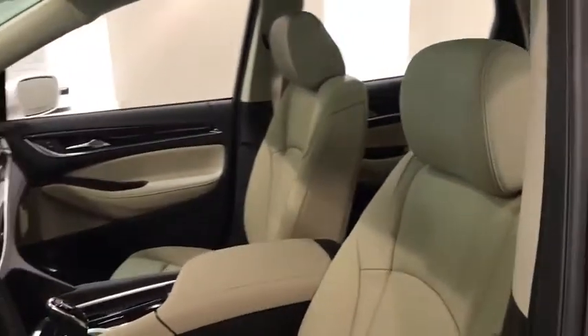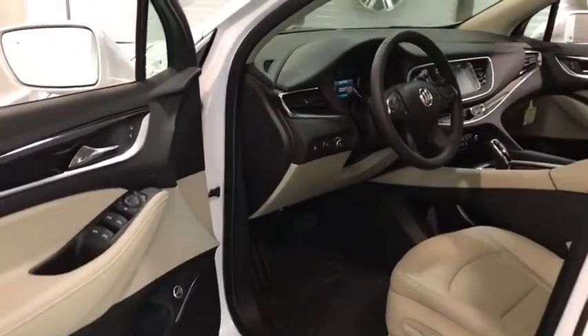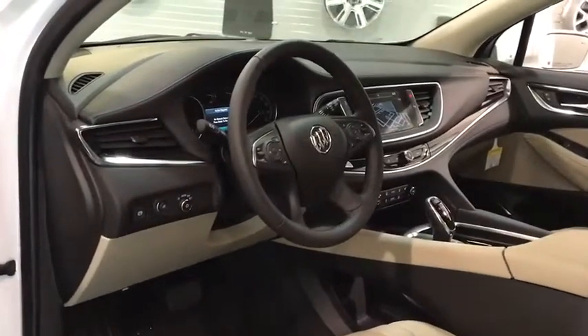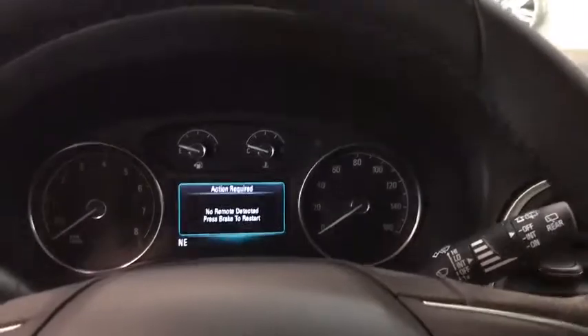Navigation system, backup camera, power liftgate, keyless entry, power passenger seat, remote engine start, all-wheel drive, third row seat, leather wrapped steering wheel, driver lumbar, power steering, adjustable steering wheel.